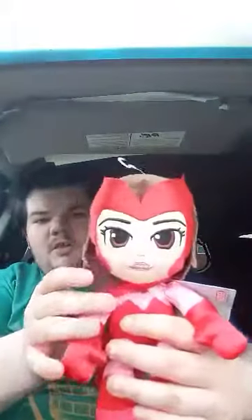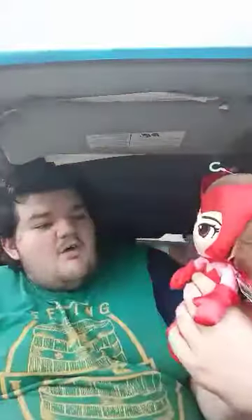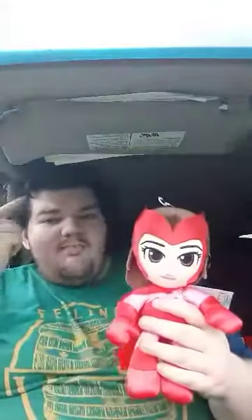Three of them from Walgreens. Let's get to the Walmart one — this one is Scarlet Witch, which I didn't even know Mattel made a Scarlet Witch plush. I know they made a Black Panther, a Spider-Man, a Groot from Guardians of the Galaxy, and a Miles Morales. The three I got from Walgreens are...